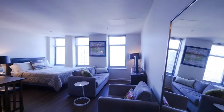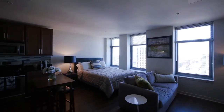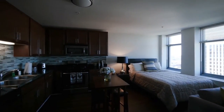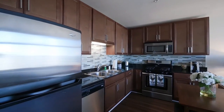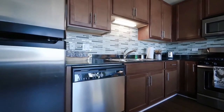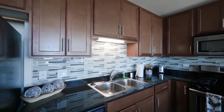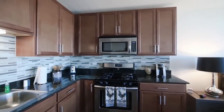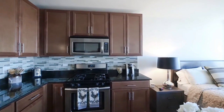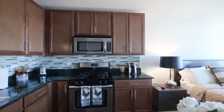It opens up to the living space where we have a couch and your queen size bed. Kitchen area with granite countertops, cabinet storage, double sink with a garbage disposal, as well as a built-in microwave and range gas stove.